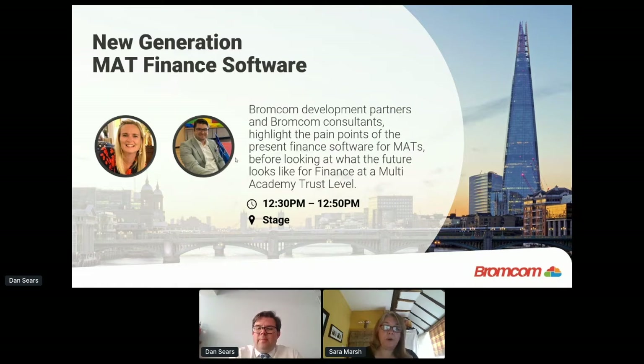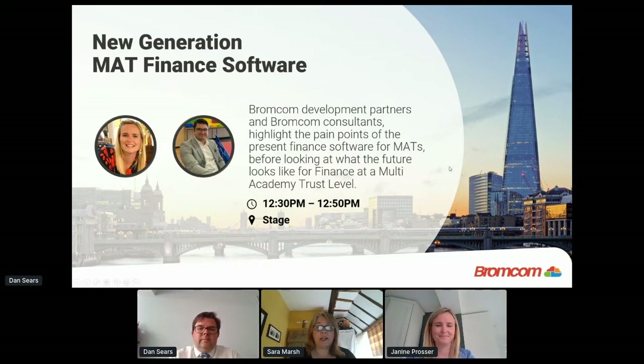Janine Prosser is one of our product specialists for finance, and she's going to take you through the finance module we have at the moment, and a look at what the future holds and our plans for taking that to a full MAT finance product. Before I hand over to Janine, I want to mention that if you'd like to join us as a development partner for finance and help shape the product, we're more than happy to talk to you.